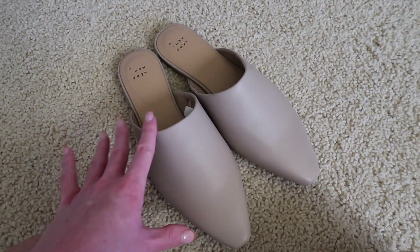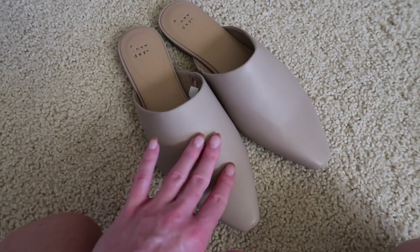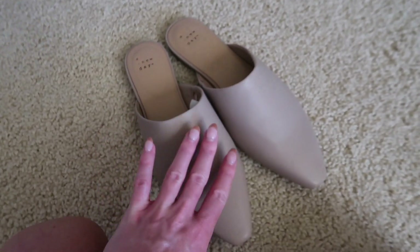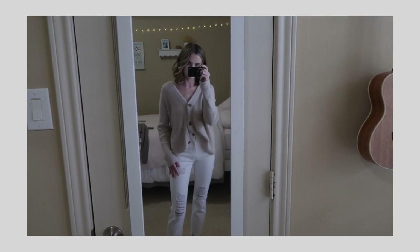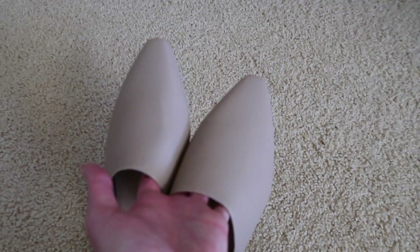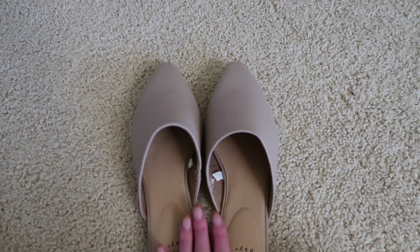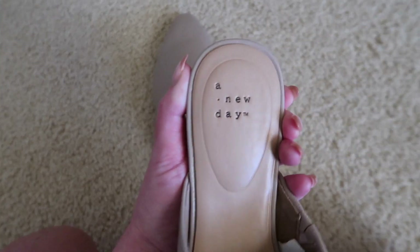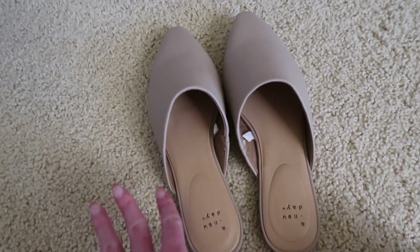I'm hopping in to show these shoes I got from Target. I saw a pair of loafers at the mall for $70, but I found these on Target for $24 — they are so cute and will match with literally any sweater. They're by the brand A New Day and I'll link them in the description box. Loafers have been a huge trend this year and I'm trying to step out of my comfort zone, so I decided to give them a try.